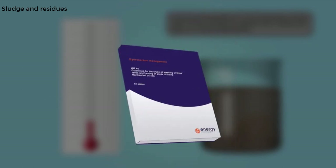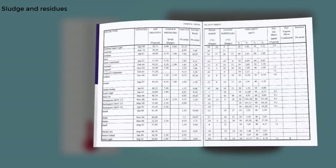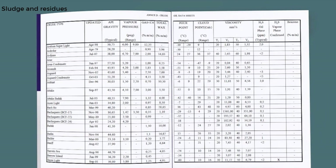Issued by the Institute of Petroleum, the Hydrocarbon Management HM40 guidelines for the crude oil washing of ships' tanks and the heating of crude oil being transported by sea provides a list of all the characteristics of crude oil, including total wax amount, pour point, and cloud point temperatures. These two temperatures are very important when determining the suitability of crude as a washing media.